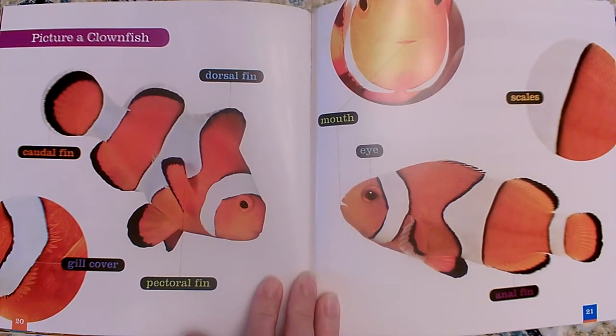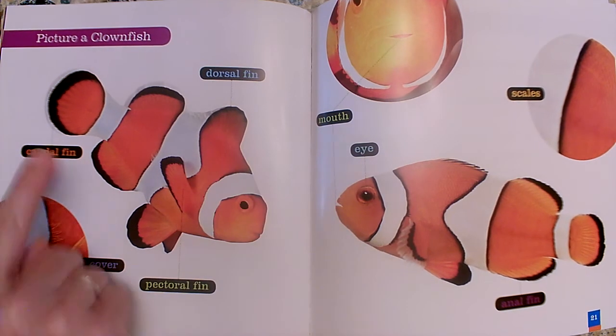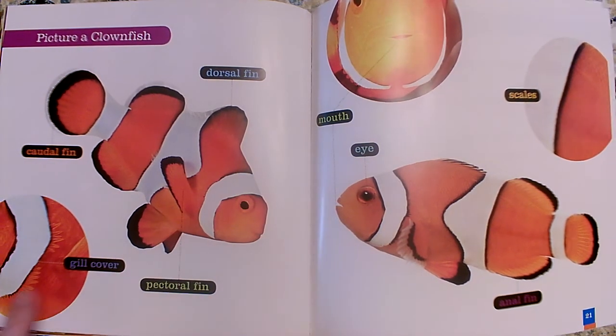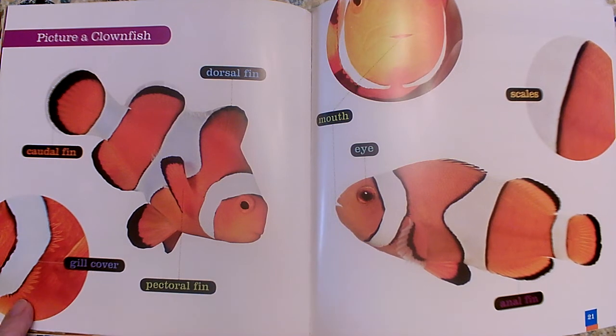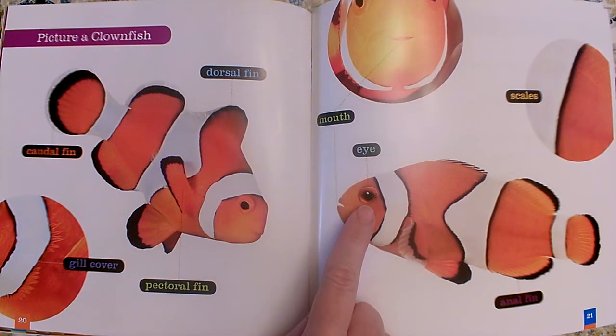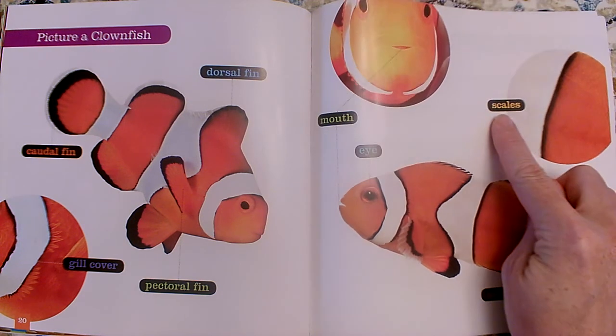Here's a diagram of a clownfish. This is its dorsal fin. This is its caudal fin. This is its pectoral fin. This is a gill cover. They have a mouth and an eye. They have an anal fin, and they're covered in scales.